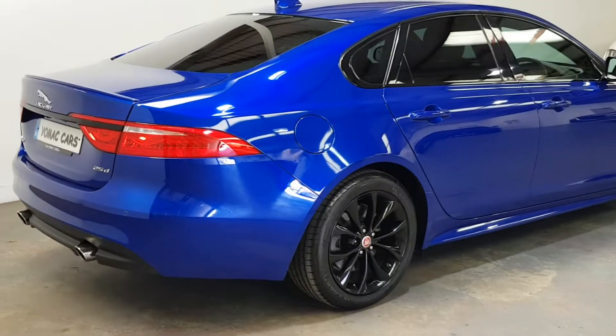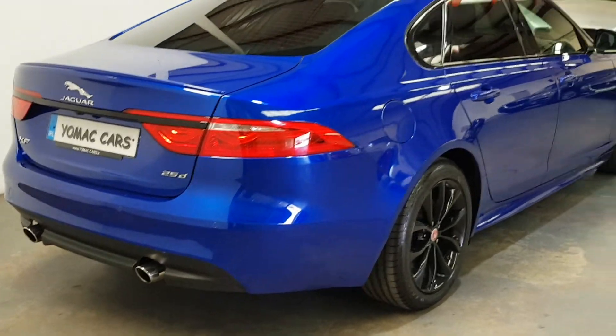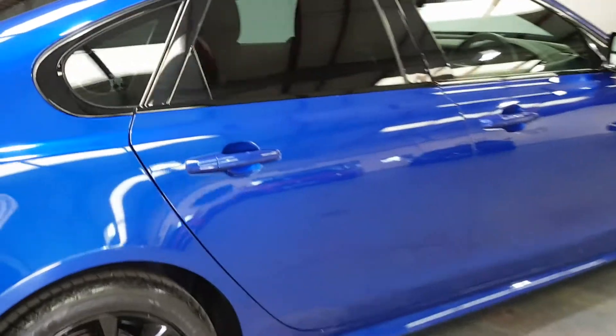In the back it's badged 25D and it's got the dual exhaust. It's finished in cesium blue with the black leather interior and oyster stitching.